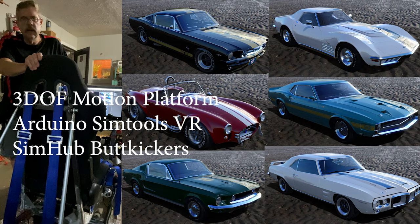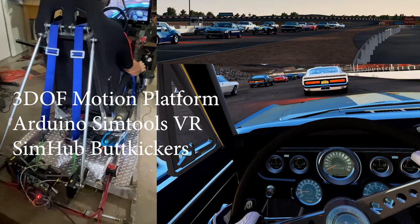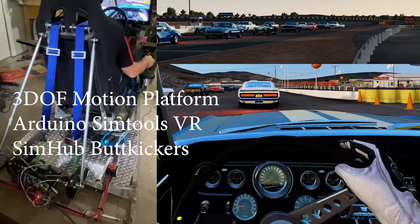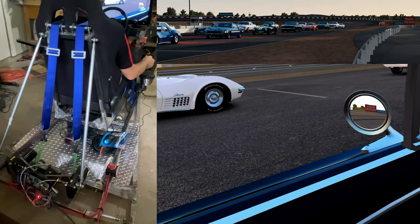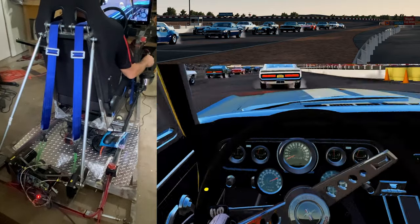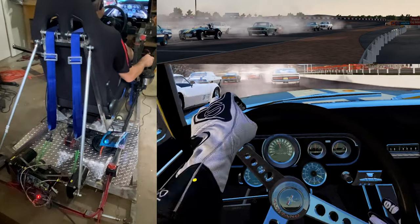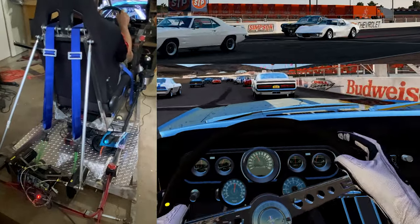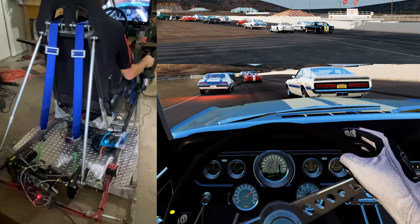Hey, Dave here, welcome back to the channel. Today I thought it'd be a great idea to take some muscle cars around Riverside Raceway. I'm in a Shelby Hertz, got a nice fat right next to me, and we are at Riverside Raceway.